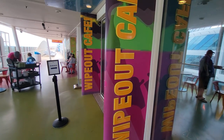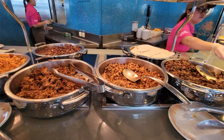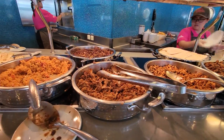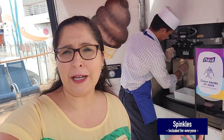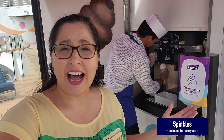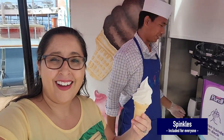First up is one of my absolute favorites: El Loco Fresh. Brand new to the Allure of the Seas, we're seeing an overhaul with the Wipeout Cafe — quick-service Mexican cuisine, a fan favorite across many ships in the Royal Caribbean fleet. And on a hot day, you can run over to the sprinkles station and get yourself an ice cream cone — vanilla, chocolate, or twist.